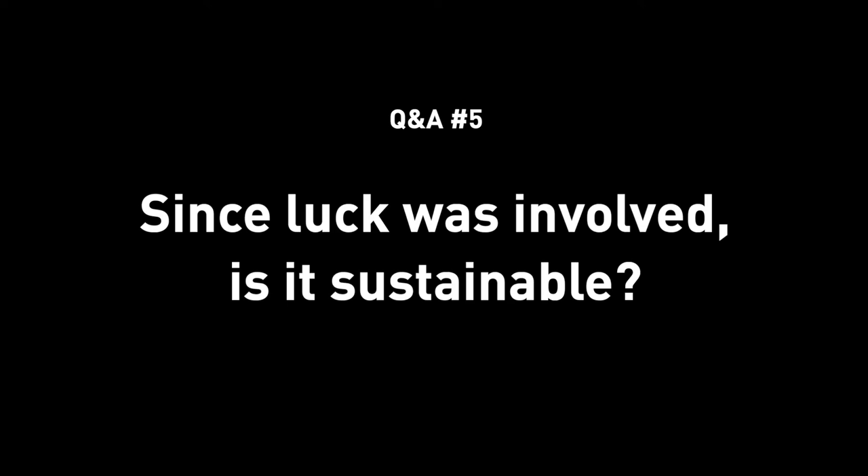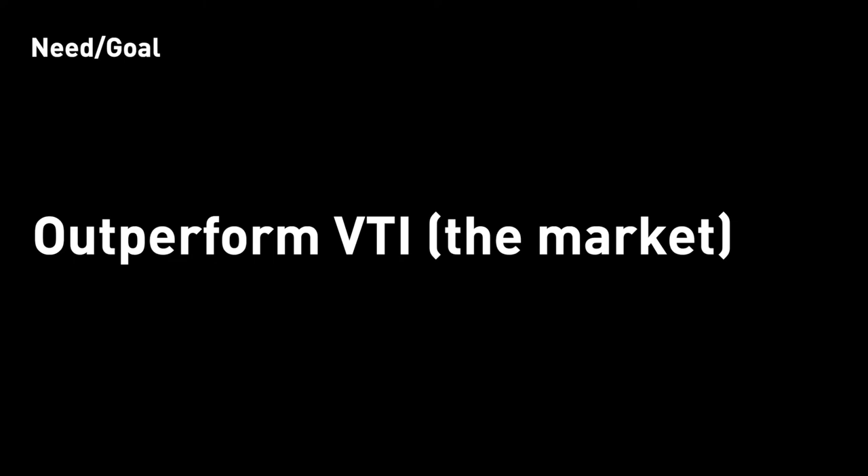Question 5, which is quite a logical next one: Is it sustainable? Honestly, I don't believe I'm going to hit 80% every single year. I'm not going to pretend I'm some sort of genius that you have to follow. I'm more interested in sharing my thoughts and knowledge to empower you so that you can develop your own strategy. My goal is clearly defined — as long as I can outperform the market, VTI in this case, with my thesis and my strategy, I'm happy. So short answer: is it sustainable to make 80% each year? Probably not. Is it sustainable to beat the market again this year? Probably yes.